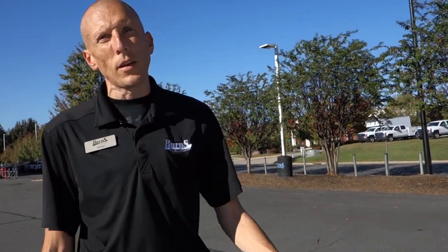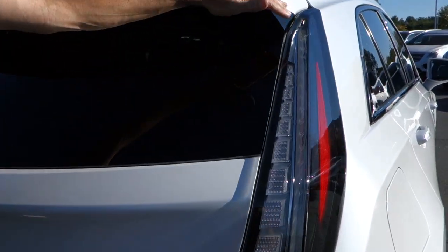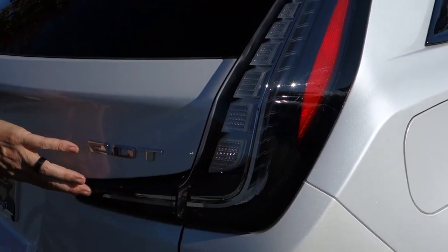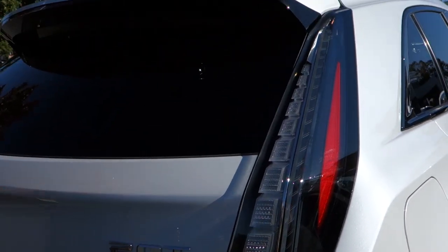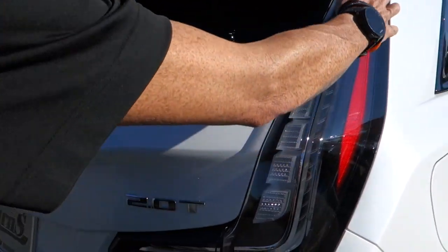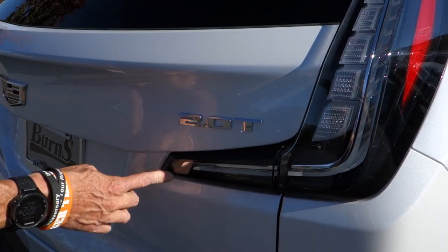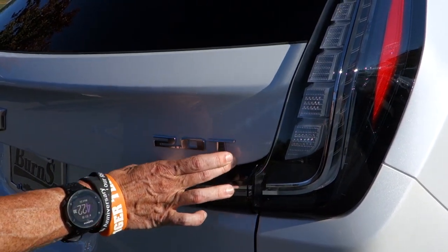Coming around to the back, we're going to see what makes this car completely different from the XT5. First and foremost, these lights do something completely different — and this is what makes it stand out, if you ask me. These LED lights run straight down here and curve into the back of the tailgate.